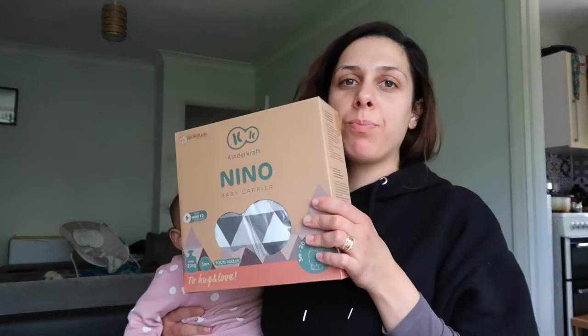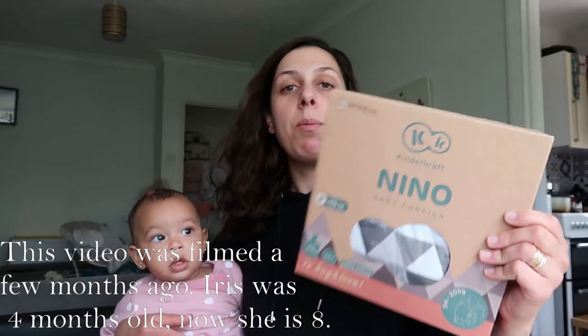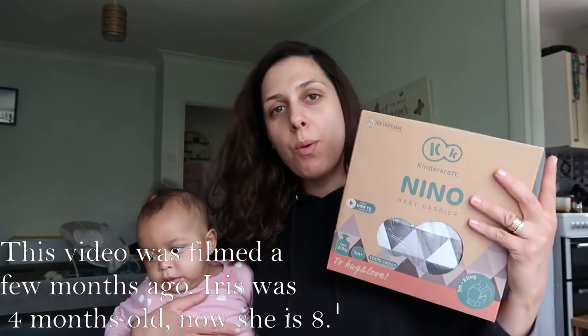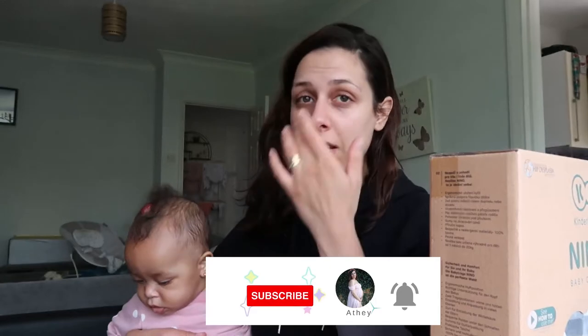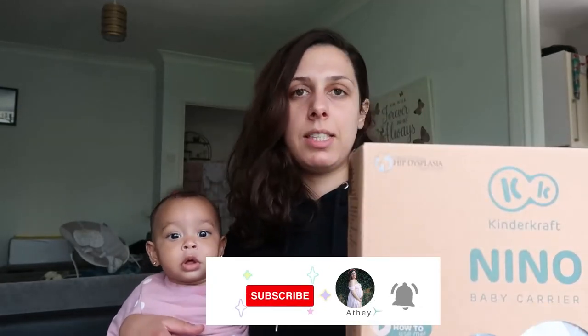Hi guys, I just wanted to jump in real quick because I received something I want to open with you. It's a baby carrier. We are traveling to Cyprus in August, so I'm going to need it to carry her at the airport. I thought it would be much easier rather than having a pushchair and all that. I received this today and I want to open it and see.